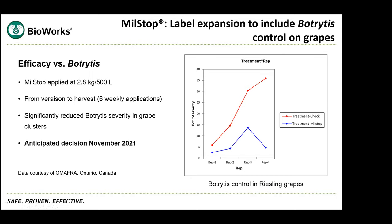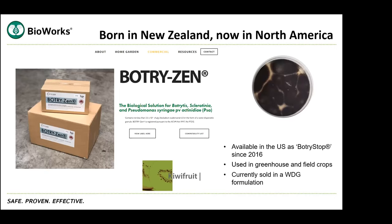Unfortunately it's probably too late for use against botrytis this year, but nonetheless it'll be available for the 2022 season. Moving on to something completely different — that's a new registration which is currently in the works.